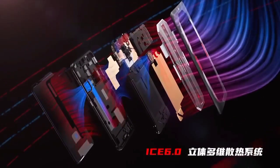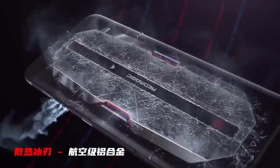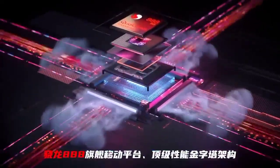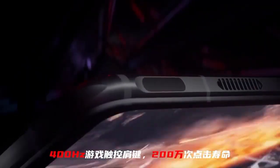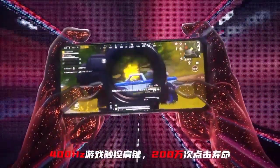The Nubia Z30 will be powered by a Snapdragon 888 chipset. This was confirmed almost as soon as the chipset itself was announced, but that was months ago and we still don't know when the phone will be unveiled.